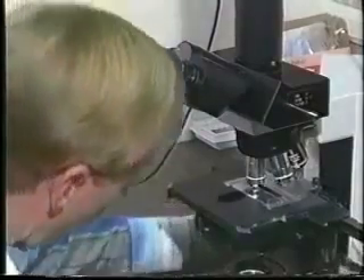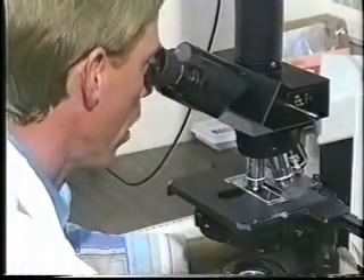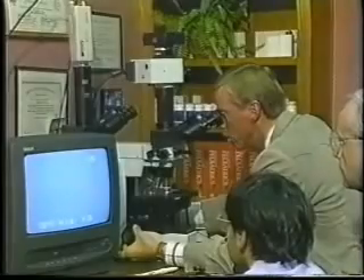As promised, you're going to see some conclusive proof. In fact, you're going to see something most people have never seen before. Through the use of a dark field microscope and video technology, it is now possible to see live blood samples, display them on a monitor, and record them on tape.